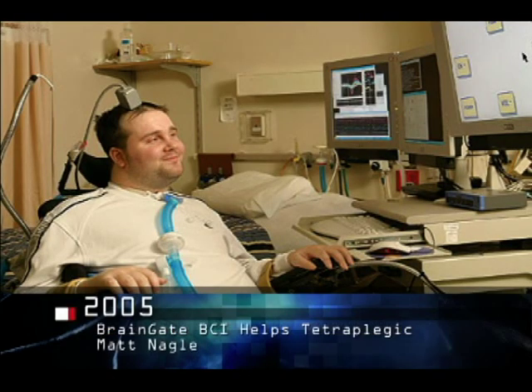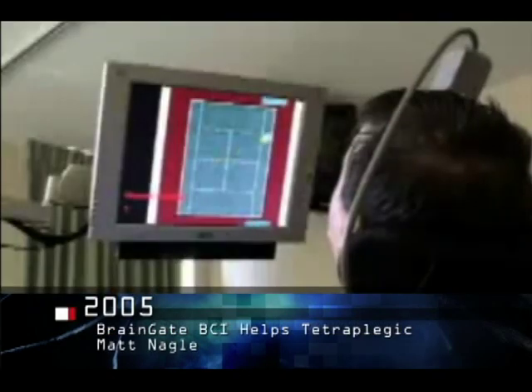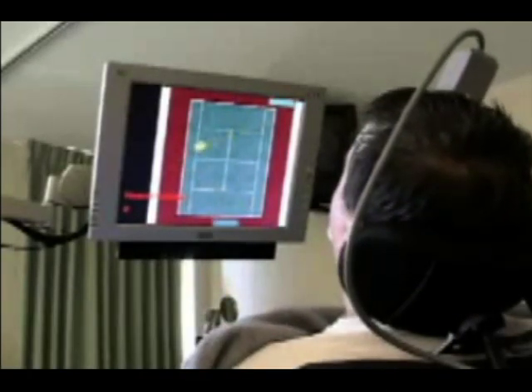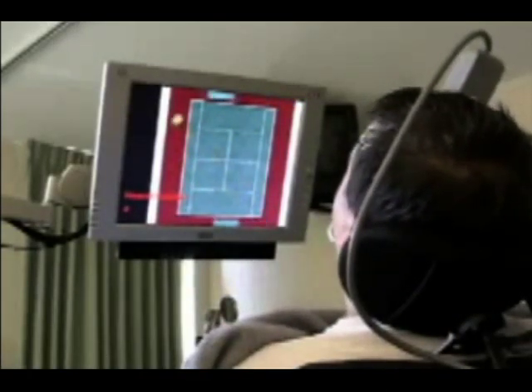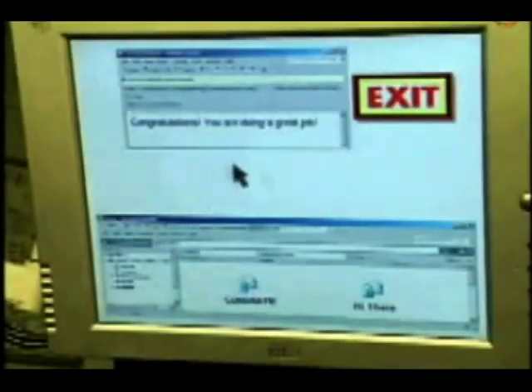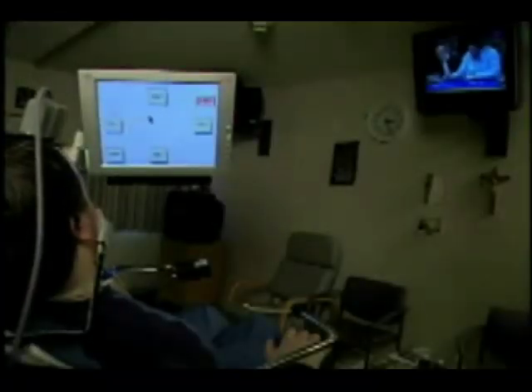...skull and is only a few millimeters square. Here's Matthew playing a computer game. He's not using a mouse or a joystick; rather he's thinking of where to move the paddle. All thoughts are electrical impulses, and after extensive research and testing, a computer has been trained to decode those impulses and create the corresponding actions.